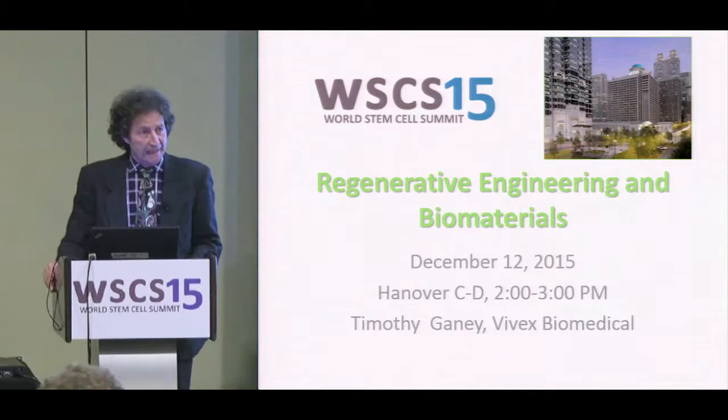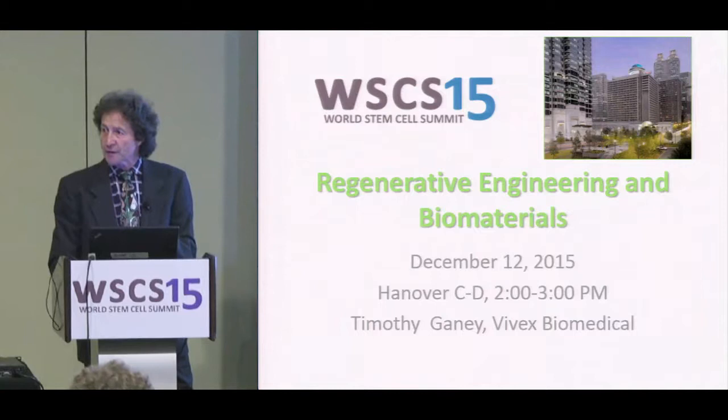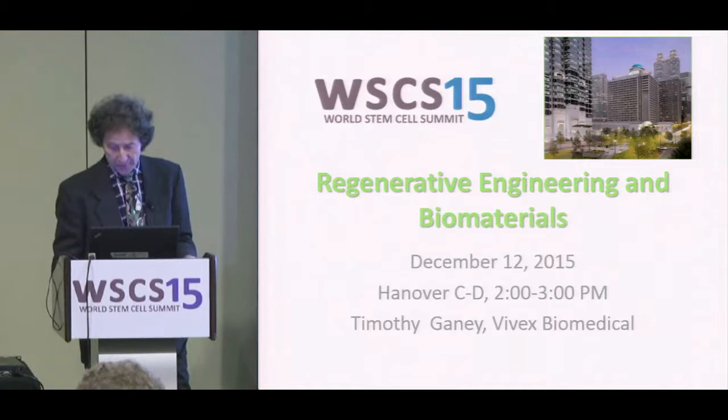My name is Tim Ganey. I'm Chief Scientific Officer for Vivex Biomedical and also Director of Orthopedic Research at the Atlanta Medical Center. I'm going to speak today on a couple of different topics: orthopedic application, composition and change, and integration — building on what Sam described about composition and how that might affect outcomes.